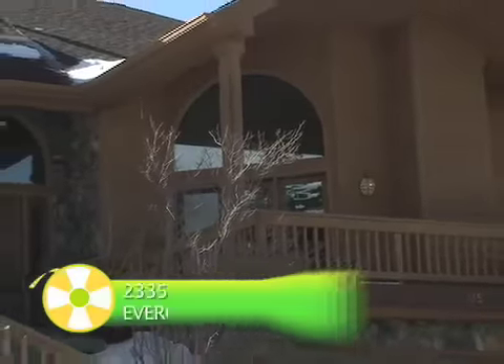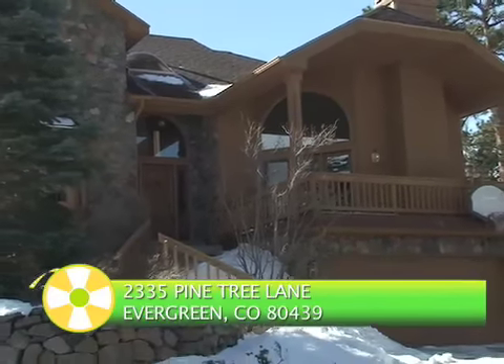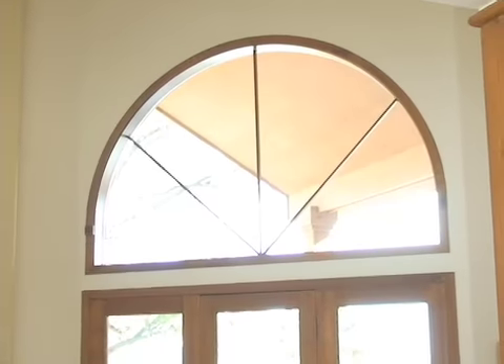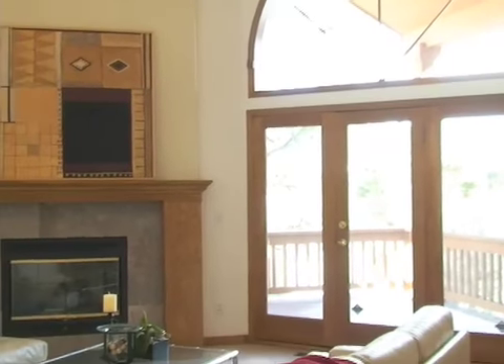Welcome to 2335 Pine Tree Lane in Evergreen, Colorado. This beautiful four-bedroom, four-bath, 4,316-square-foot home was built in the foothills of the magnificent Rocky Mountains just west of Denver in Evergreen, Colorado.